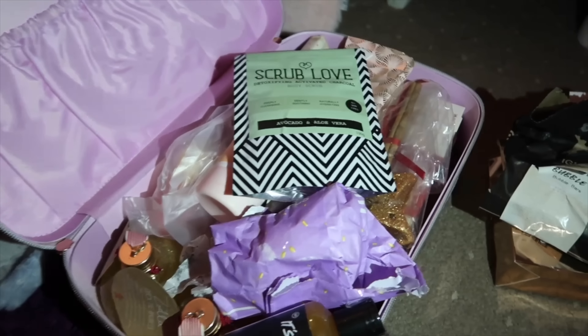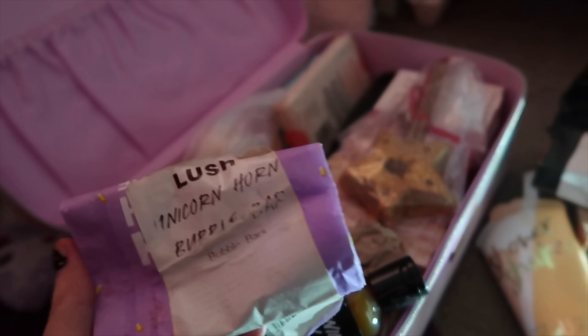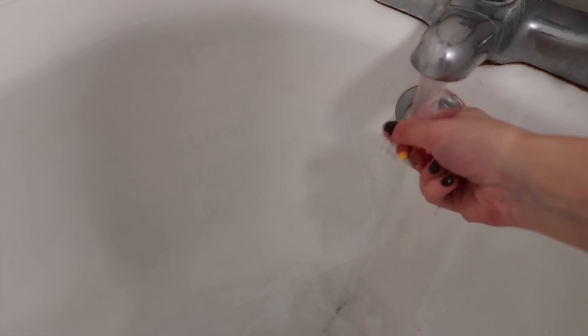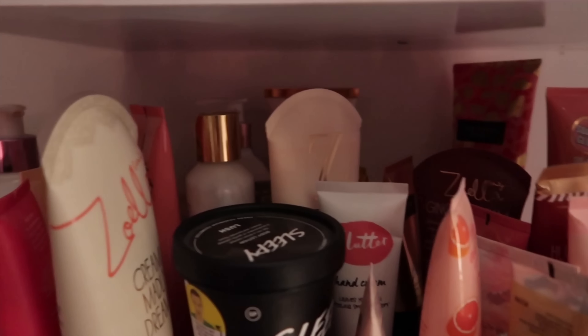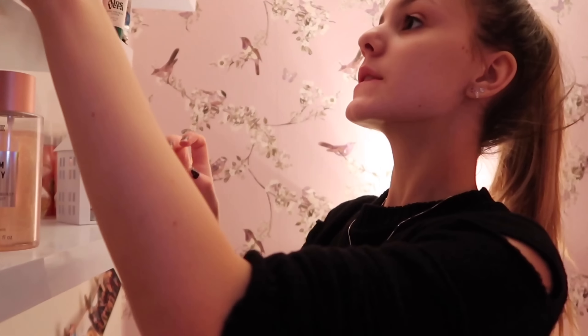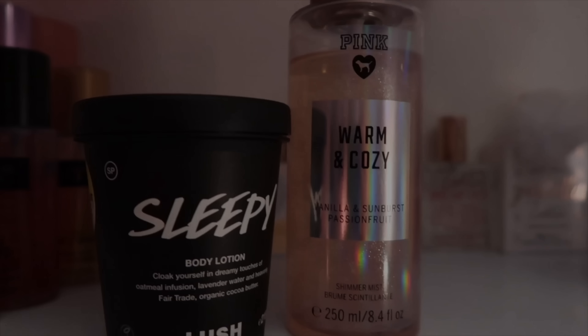This day I was having a bath instead of a shower, so I went through all my bubble bars and bath stuff and decided to choose the Lush Unicorn Horn. Before I actually get in the bath I choose which body lotion I want to use — this time I chose Sleepy by Lush and Warmer Cozy by Victoria's Secret.